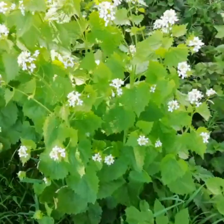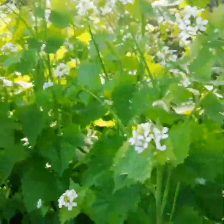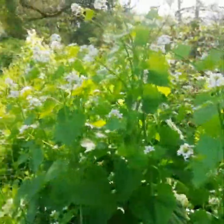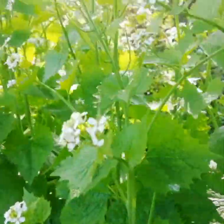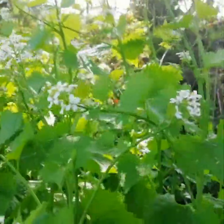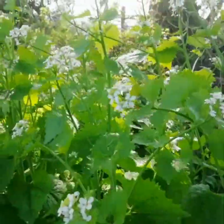Jack by the hedge, or garlic mustard. Let's have a look at one of the leaves. It smells very strongly. And obviously next to the road again, I wouldn't pick these ones. I personally don't like this very much — you can use it for making pesto, things like that. But to be honest, compared to Ramsons wood garlic, I don't really rate it.